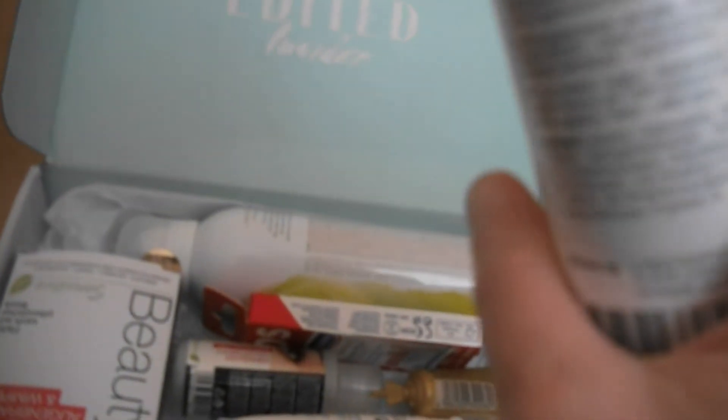Die Edit Insider Box ist da! Man sieht, sie ist sehr voll. Drin ist ein Sport Transparent Sun Protection Gel mit Lichtschutzfaktor 20 – das scheint eine Sonnenmilch zu sein. Ja, es ist ein Sonnenschutz-Gel. Dieses Gel kostet 30 Euro.